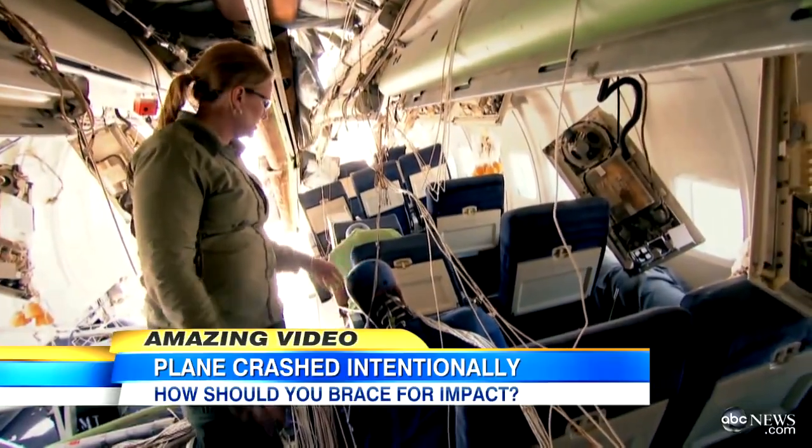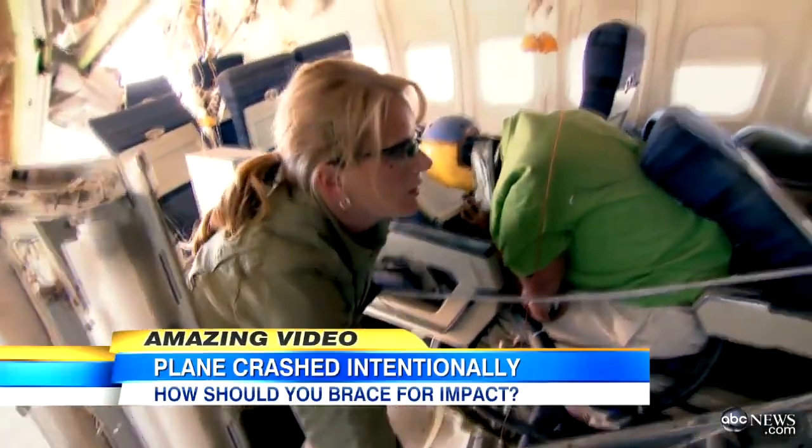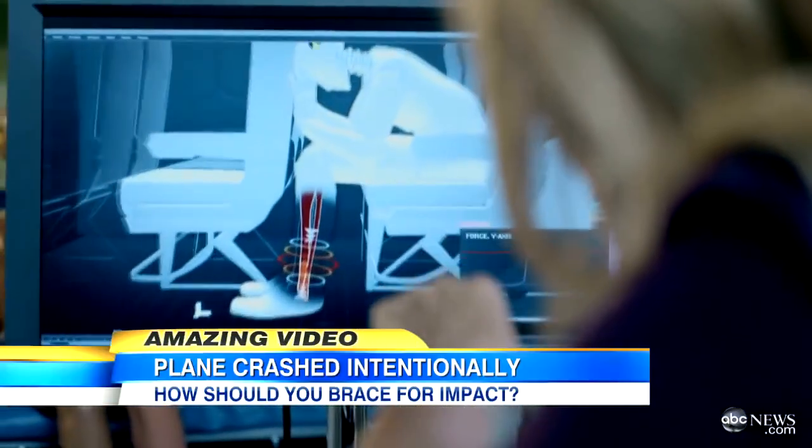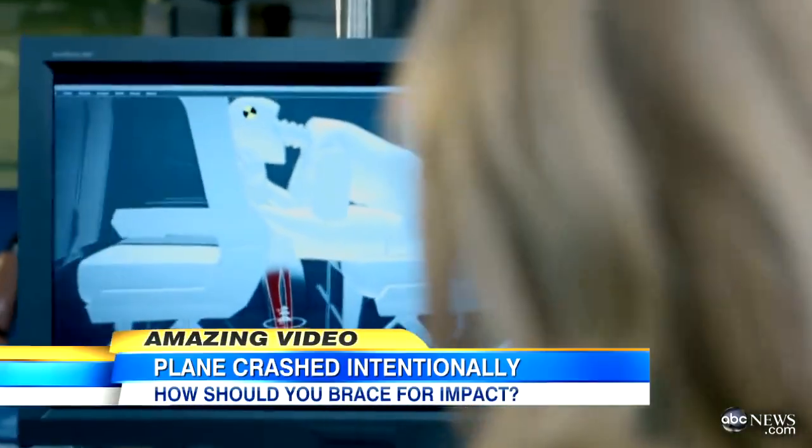I suspect this one may have a concussion, that one may have a broken leg. Dr. Cindy Burr was in charge of the unlucky passengers. She told us her data makes crystal clear that bracing for impact can be a lifesaver.